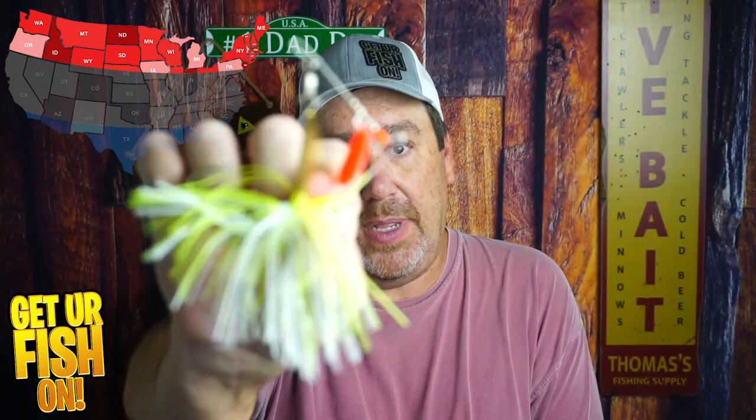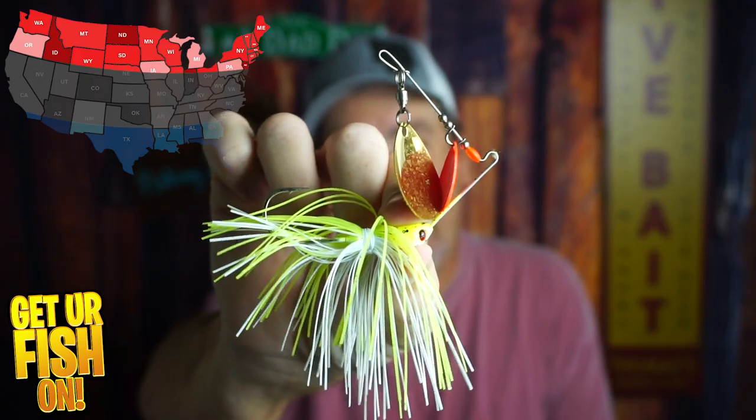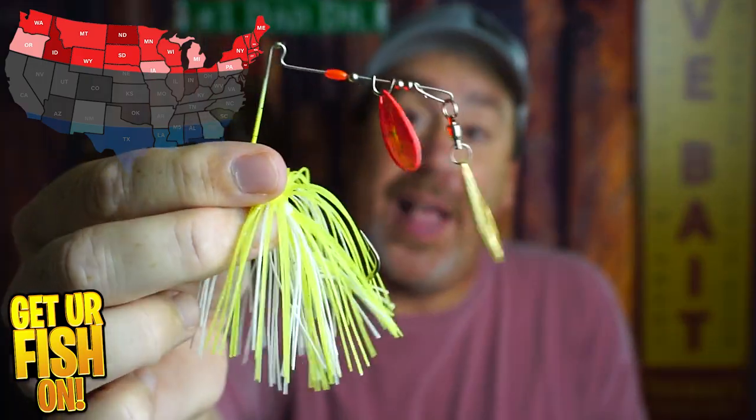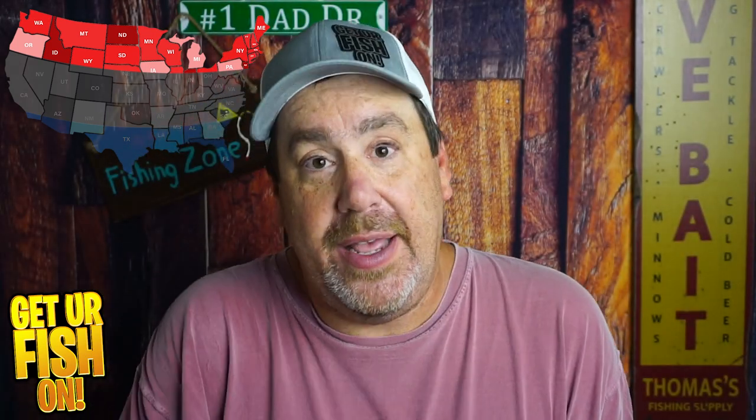Last for up north, I think you should be using a spinnerbait. It looks like a shad, it acts like a shad, and it gives that flash. I have no clue which one this is, but it was the first one I found — I have way too many spinnerbaits. I've never thrown away or given away a spinnerbait. They're always good.